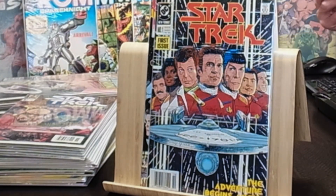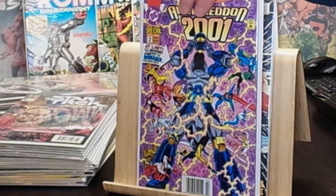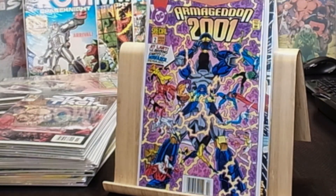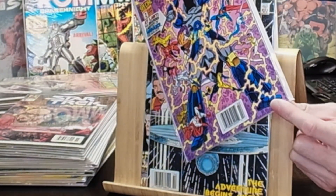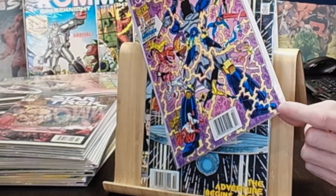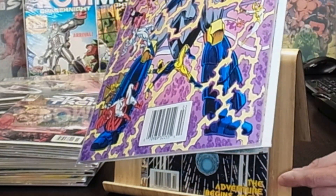We got Armageddon 2001 from 1991 — a Dan Jurgens book — pretty special to have in the newsstand as well. 'At Last, the Shocking Identity of Monarch Revealed' — very cool cover. It does have two hairline color-breaking small creases in the corner, very small.